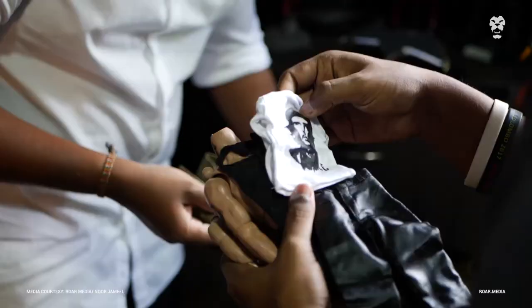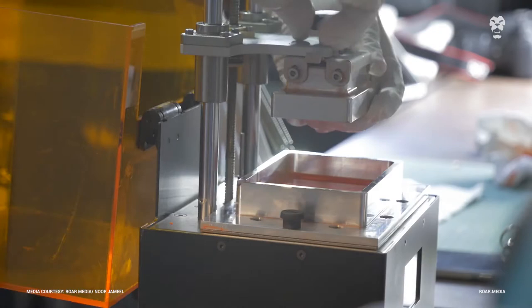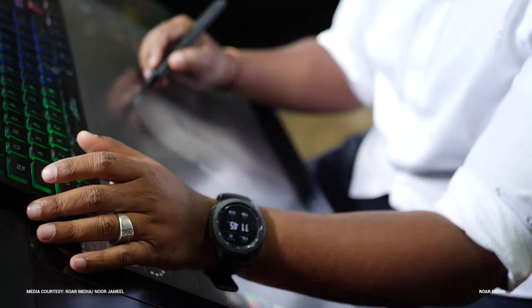I started to learn 3D around 2014. I first started to learn by myself, basically through online tutorials and stuff. What started out as a hobby later turned into a career.